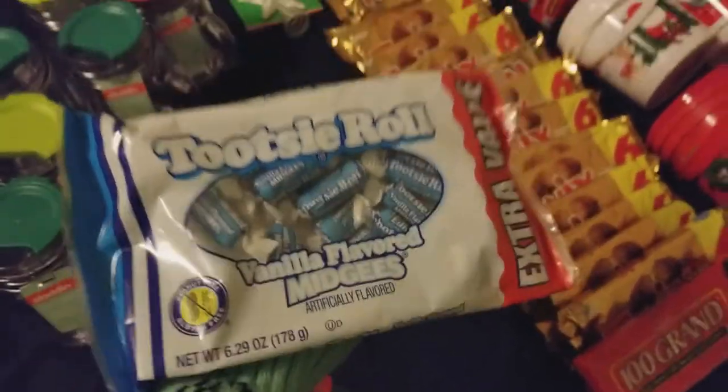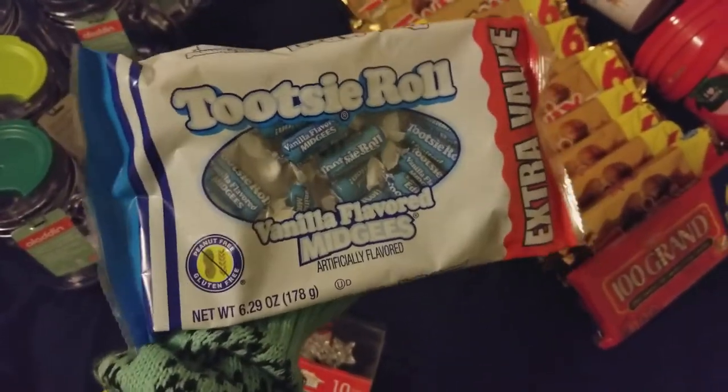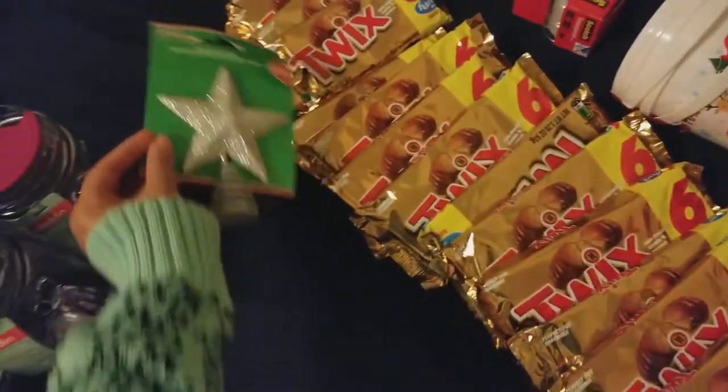I've never seen Tootsie Roll in vanilla flavor before. My husband saw it and threw it in the cart — he had to have it. I haven't tried it, but if you see it, he says it's really good.